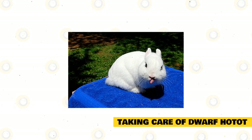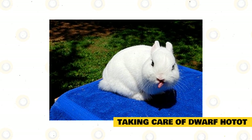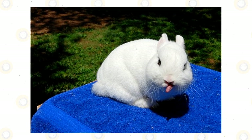Dwarf Hotot are active during the day and thus will sleep in the evenings. Their feedings must be given in the morning because this is when the rabbits are active and energetic. Captive rabbits sleep eight hours a day on average, and usually these sleep huddled together to keep warm.